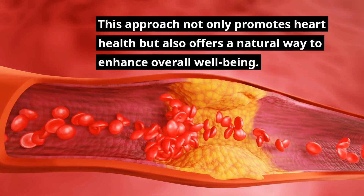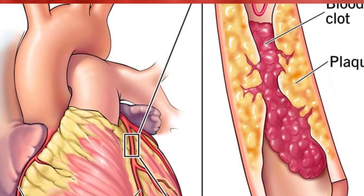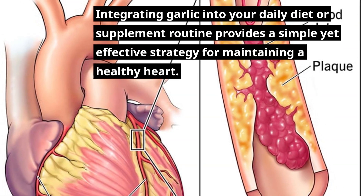This approach not only promotes heart health but also offers a natural way to enhance overall well-being. Integrating garlic into your daily diet or supplement routine provides a simple yet effective strategy for maintaining a healthy heart.